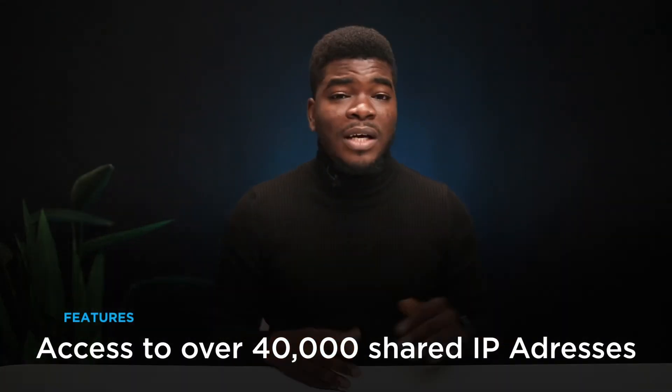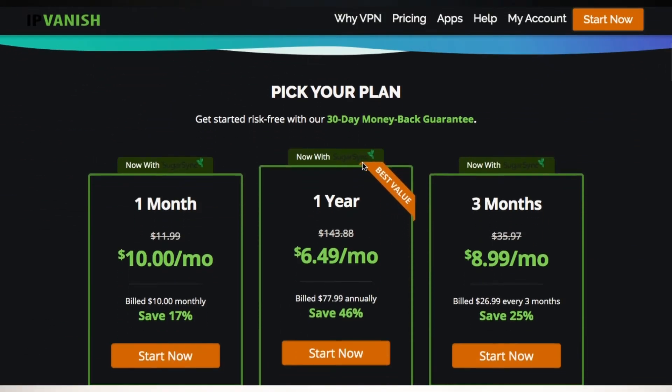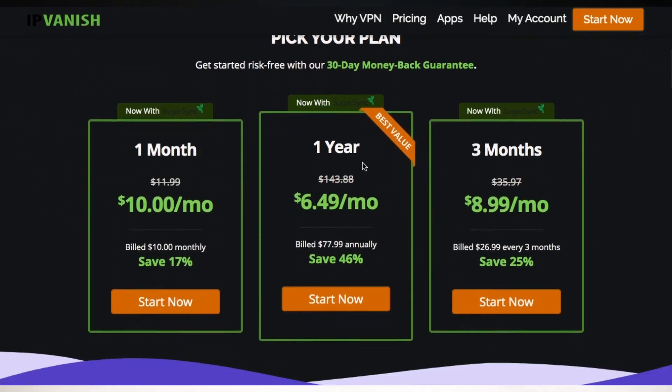Last but not least, at number 5, we've got IPVanish. The major selling point for this VPN is that you have access to over 40,000 shared IP addresses for anonymity when you're browsing on the internet. Unlimited bandwidth and fast servers are also included. In addition to all of the aforementioned, they also have a money-back guarantee in case you don't like the service.